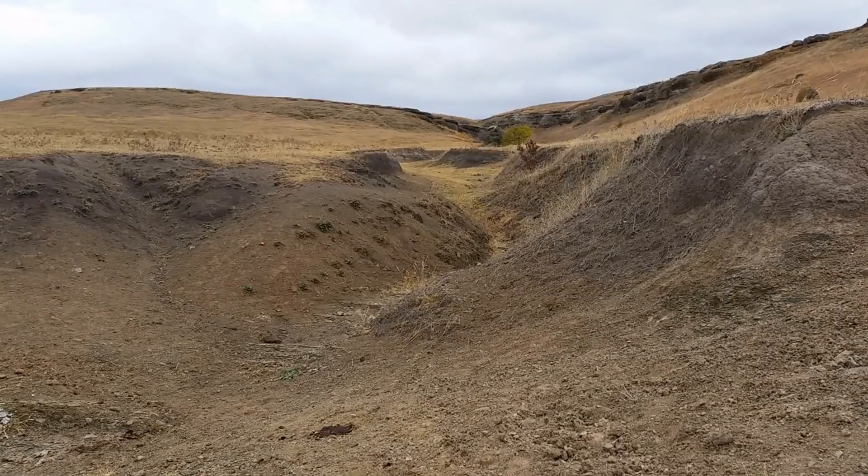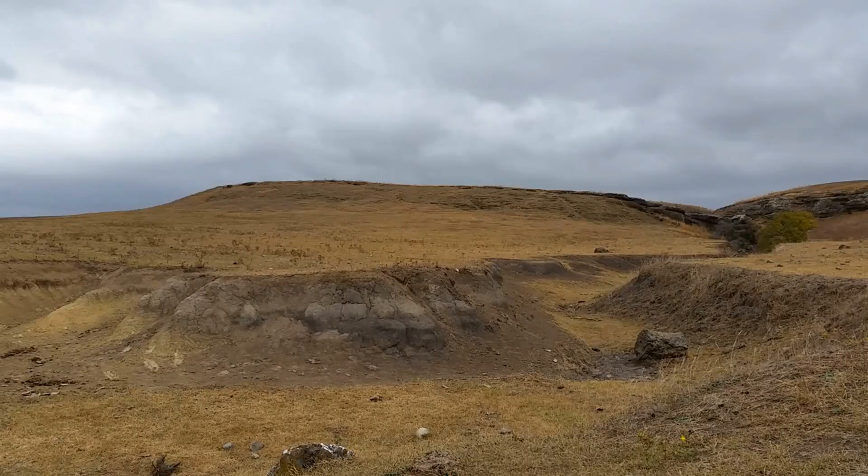Soil erosion can be caused by several factors including deforestation, overgrazing, and poor agricultural practices. Without adequate vegetation to hold the soil in place, it becomes vulnerable to being washed or blown away.